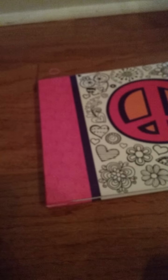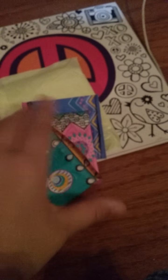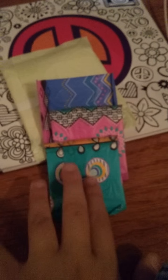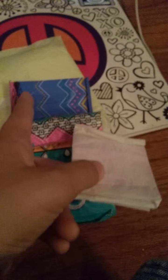Here's the bag — it's a Clinique bag. For the first day I have this Always pad, and also I have three liners of your choice. All three of these liners will do — you can use any of them.